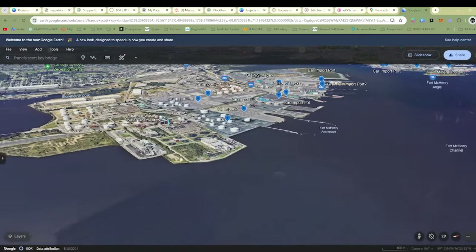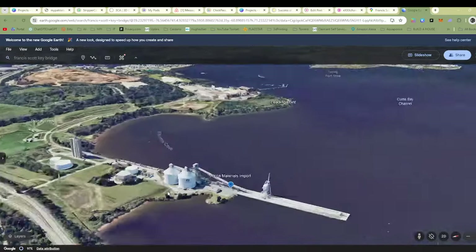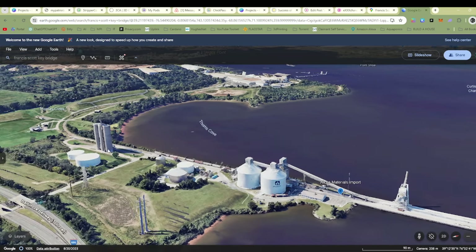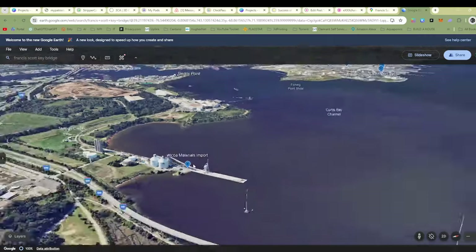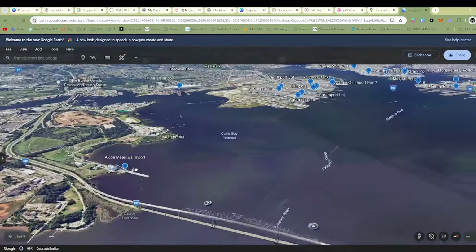There's just a sewage plant — I don't expect that to be out of business or anything. And then this was very interesting: this is an Alcoa minerals import or something like that. Alcoa, to my understanding, makes like aluminum and stuff like that. So that might be impacted.